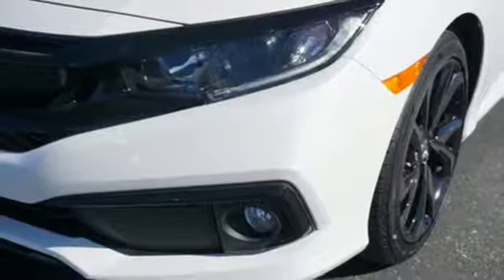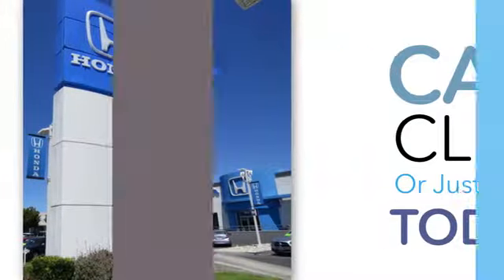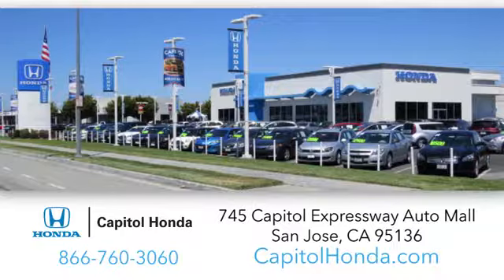Take it for a test drive today. Welcome to Capital Honda, the top award-winning Honda dealer in the Bay Area, year after year. We're the first dealer on the Capital Expressway Auto Mall in San Jose. Have a great day.